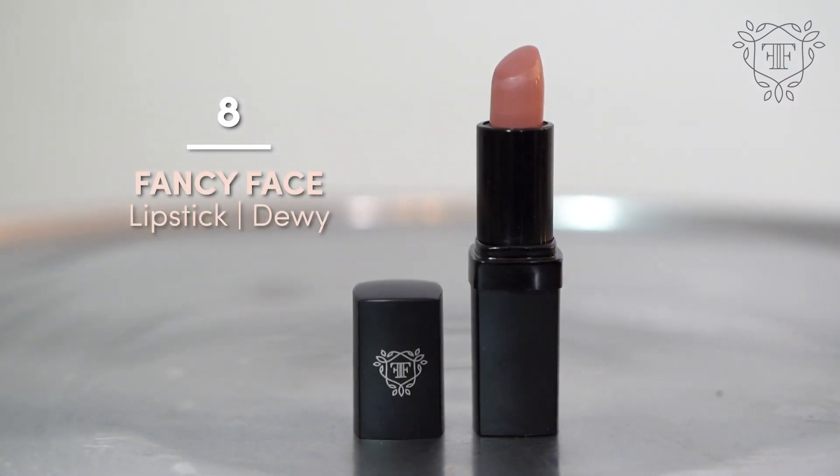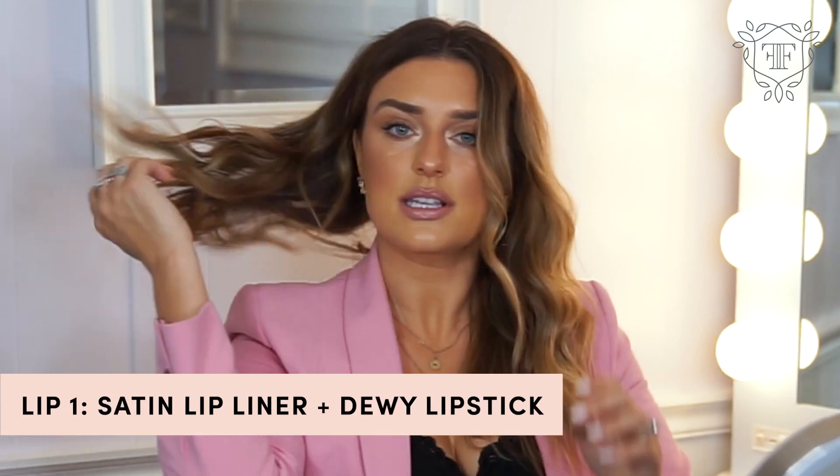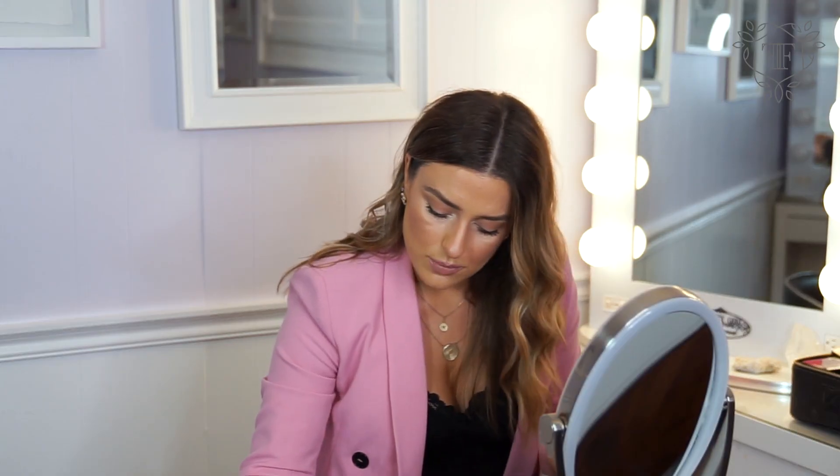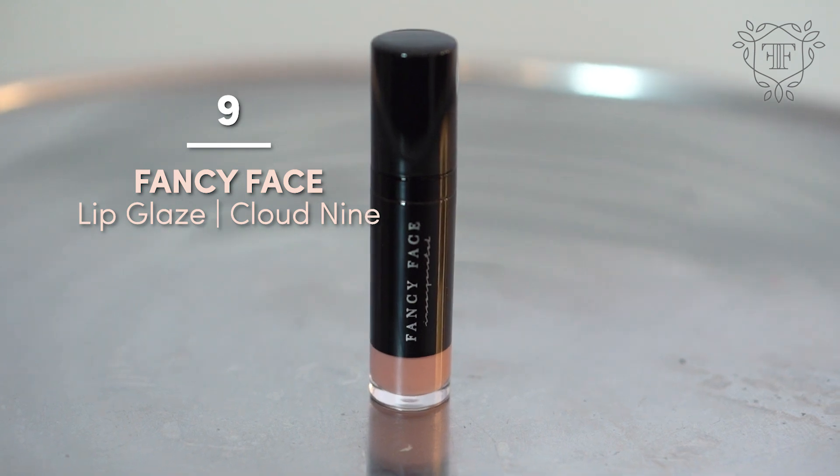I'm going to start out with our one and only lipstick, and this is Dewy — the perfect mauve-y shade for everybody. I'm also going to fill in my brows a little bit just to bring it all together. So this is lip look one: Satin lip liner, Dewy lipstick, and I'll gloss it with our Cloud Nine.